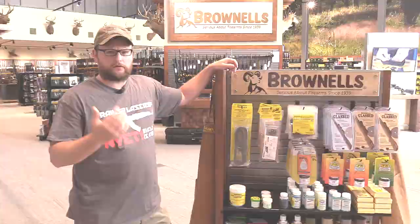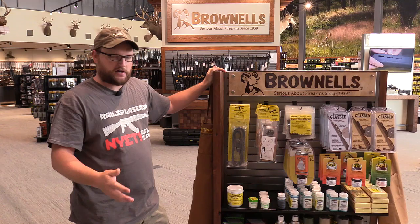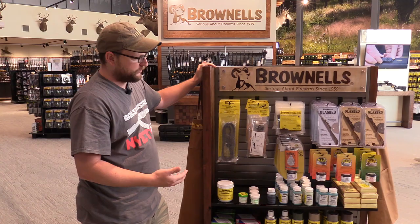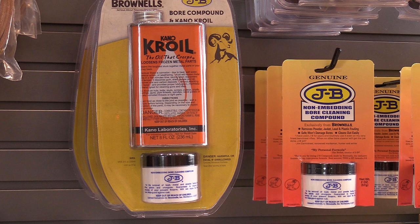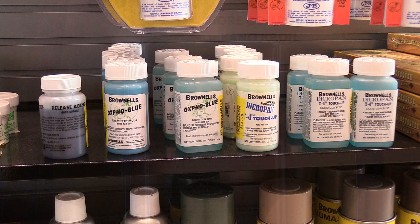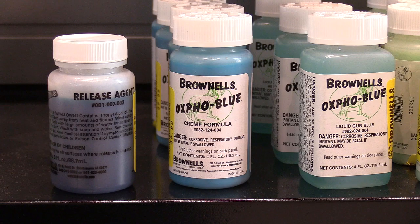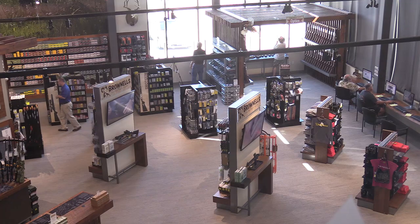When you first walk in the door you're met with this initial display, and I wanted to point this out — it has a lot of Brownells-specific products. One of the things Brownells is known for is putting together little combos of things they custom package that are very useful. Right here we've got a Kroil pack and a JB Bore Brite — products normally not available together in a package like that, saving you money. There's also Oxford Blue cold bluing.